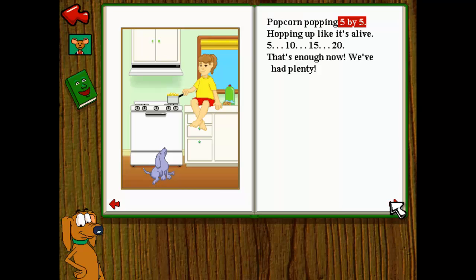Popcorn popping, five by five. Hopping up like it's alive. Five, ten, fifteen, twenty. That's enough now! We've had plenty.